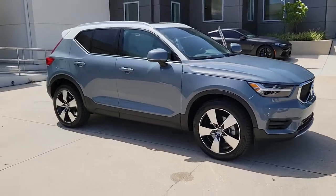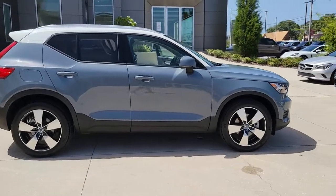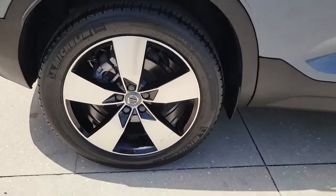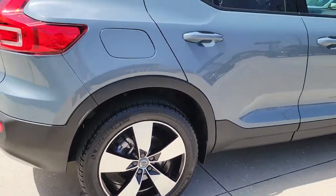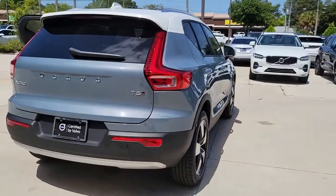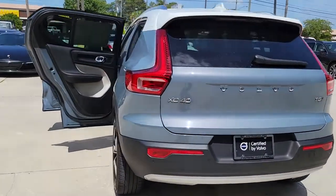Get acquainted with the 2020 Volvo XC40. This vehicle still has fewer than 10,000 miles on the clock, so it won't last long. Take a tour of this tech-savvy Volvo XC40, the spirited subcompact crossover that prioritizes safety, comfort, and versatility, and wraps it in distinctively tasteful Scandinavian style.